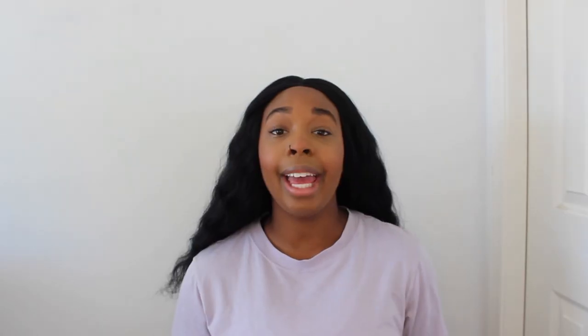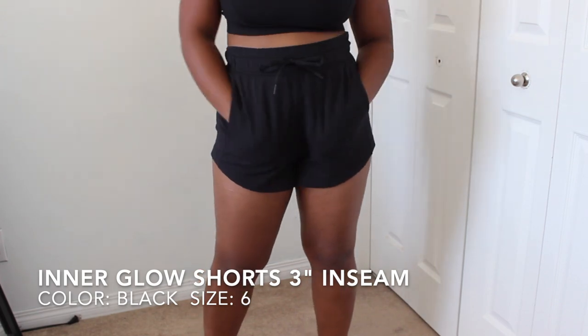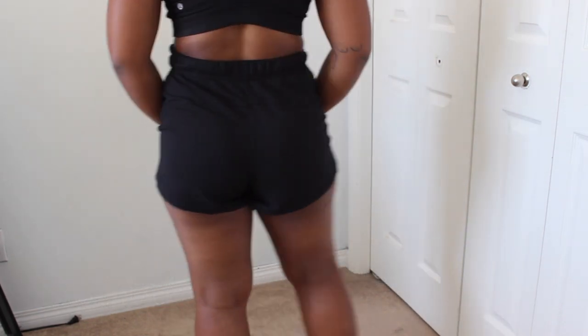I'm going to start off with more of the everyday lounge shorts — really the ones I think everybody can wear. My first pair is the Inner Glow Shorts. I have these in the Modell fabric. They are a 3-inch inseam, obviously black, they have pockets, a drawstring to adjust the waist size, and are just so loose, comfortable, and breathable.